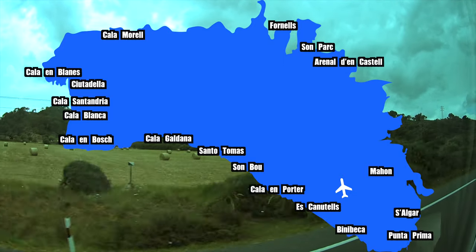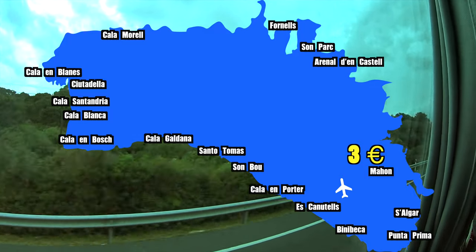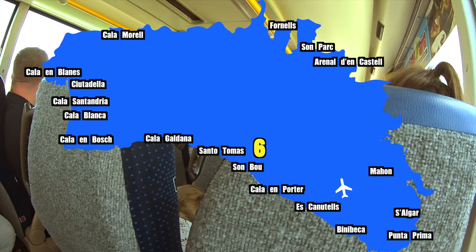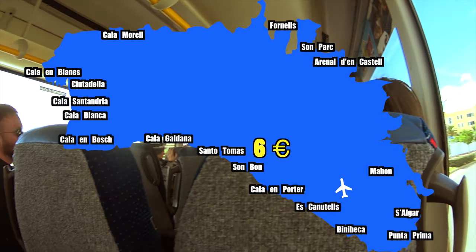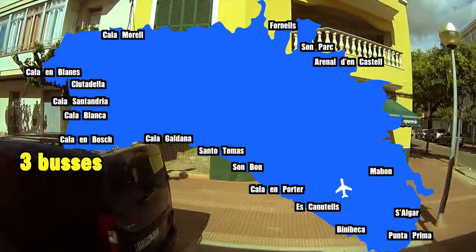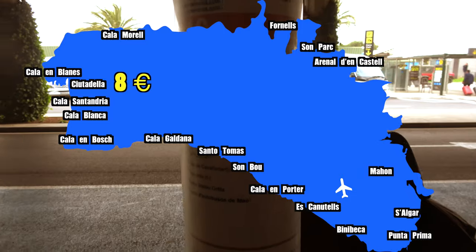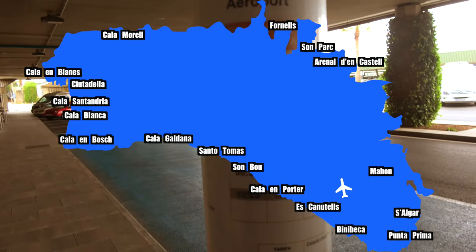Public bus prices: three euros to Mahon; about four euros for Salgar, Punta Prima, Binibeca, Es Castelli, and Cala Emporter; about six euros for Sonbu, Santo Tomas, or Cala Galdana. I would not advise taking three separate buses all the way to the other side of the island — it just takes too long. To Citadea it's eight euros, and to northern destinations like Fornells, Son Park, and Arnel de Castell it's seven euros.